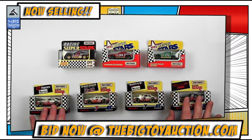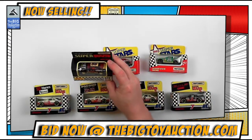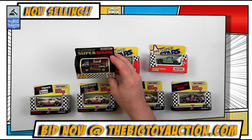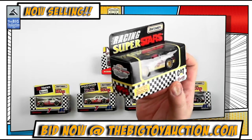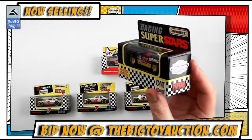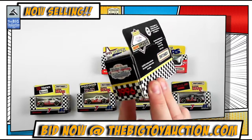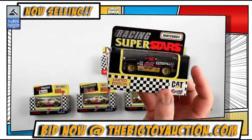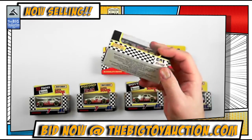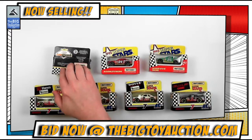First off we've got Caterpillar Racing, the number 95 car. I'm going to show you the condition on these as we go — that's why we do these video condition reports. You'll get a chance to see the box all the way around, looking pretty good, and I'll display it on the back as well.